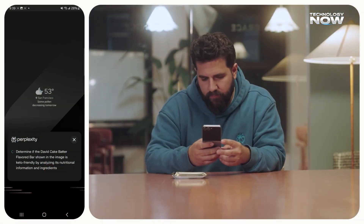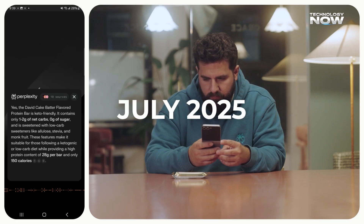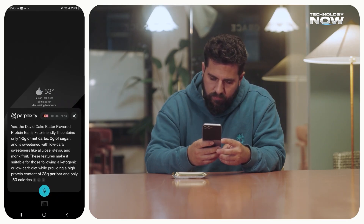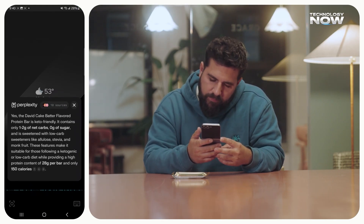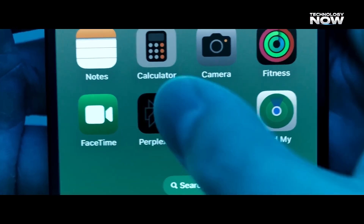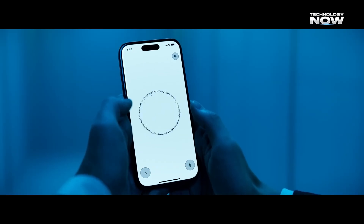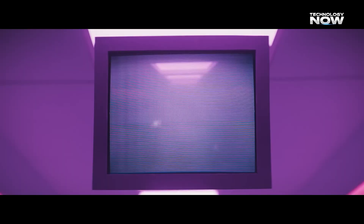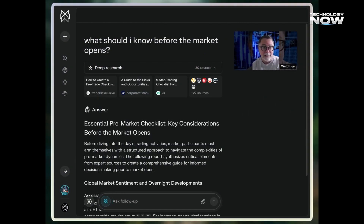The excitement around Comet started even before its full launch. In July 2025, when a limited release went live, users were asking 6 to 18 times more questions per day compared to what they normally did on search engines. Within just weeks, millions had joined the waitlist. By the time of its official launch in October 2025, Comet had become one of the fastest-growing AI products of the year.